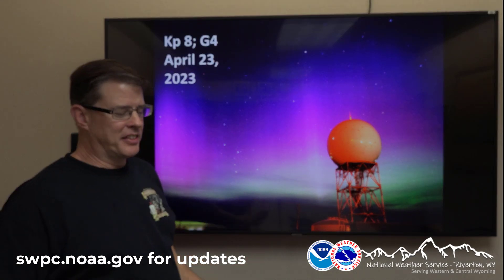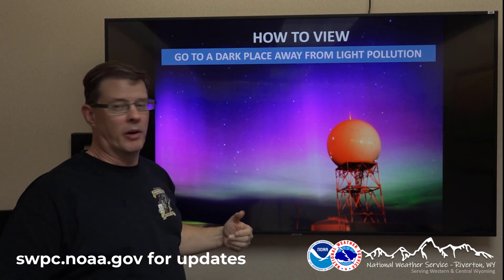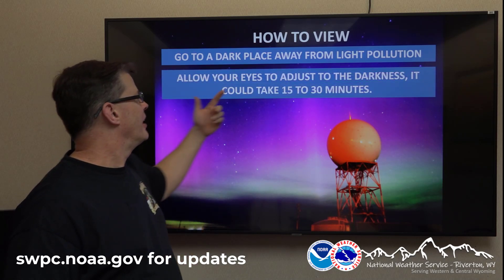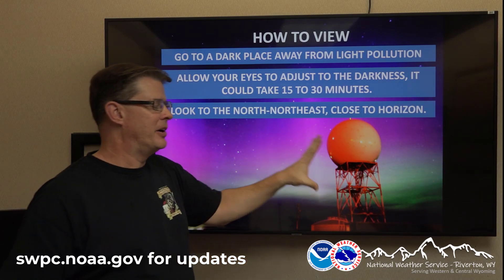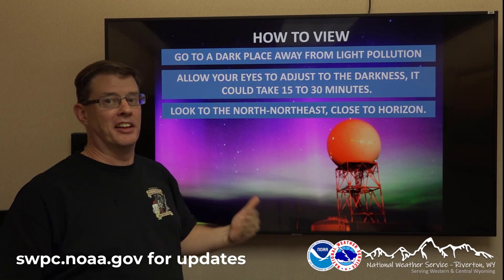Anyone know how to view it? Just a quick review. Find a dark place — in Wyoming, just go a few miles outside of town and you should have no problem. Let your eyes adjust to the darkness; that can take anywhere from 15 to 30 minutes. Look to the north, northeast, close to the horizon. It should appear off to the north within about 30 or 40 degrees of that, unless it's a historic display.